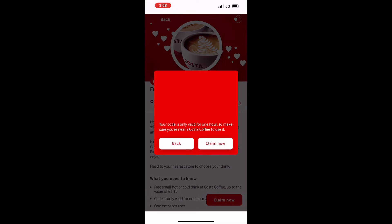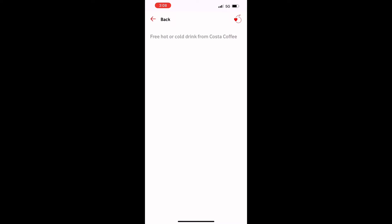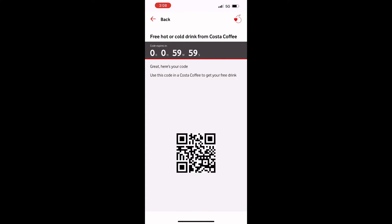The first option is 'Claim Now'. If you click on 'Claim Now', you will get a code to purchase a product. You need to buy a product or drinks and scan the product to get it for free. You have to use the code within the time limit shown — it may be 15 minutes, 1 hour, or 22 hours depending on the offer.